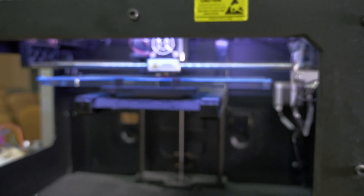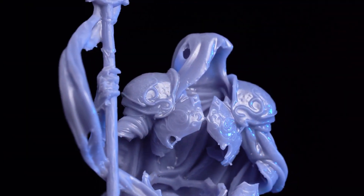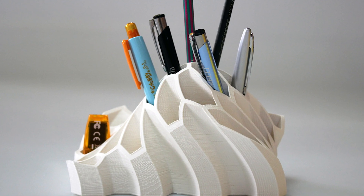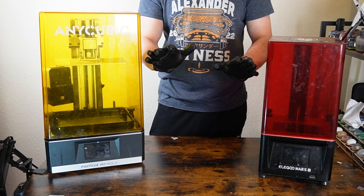3D printing. It can be an overwhelming hobby when you're on the outside looking in. From printing D&D miniatures, to household items, to even life-changing prosthetic limbs, the possibilities of 3D printing are limitless.